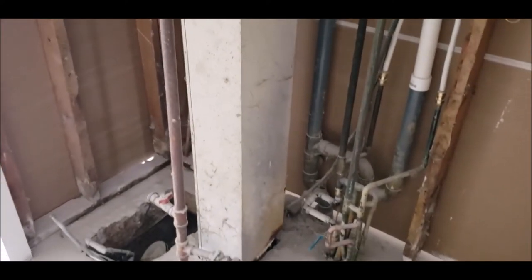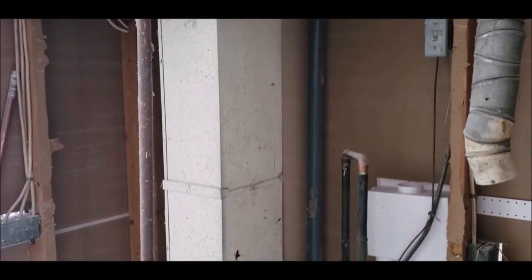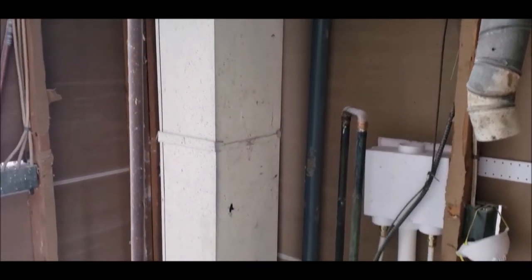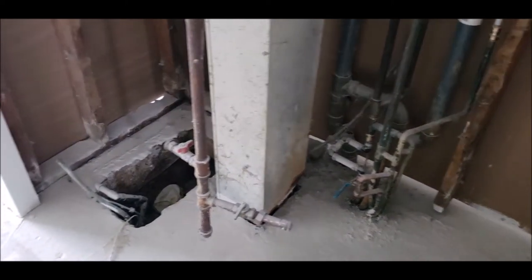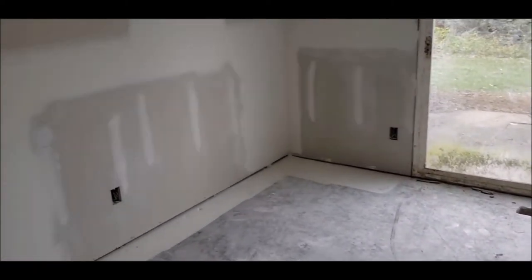We've got some storage here to the left, and here's where your furnace and water heater would sit. Everything needs to be added in here — it's a blank canvas waiting for your personal touches. This is calling all investors, or anyone who wants to use a rehab loan and make it the way they want it.